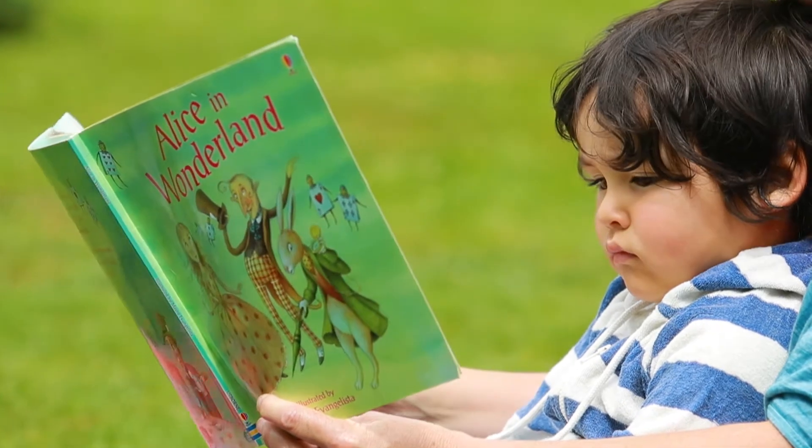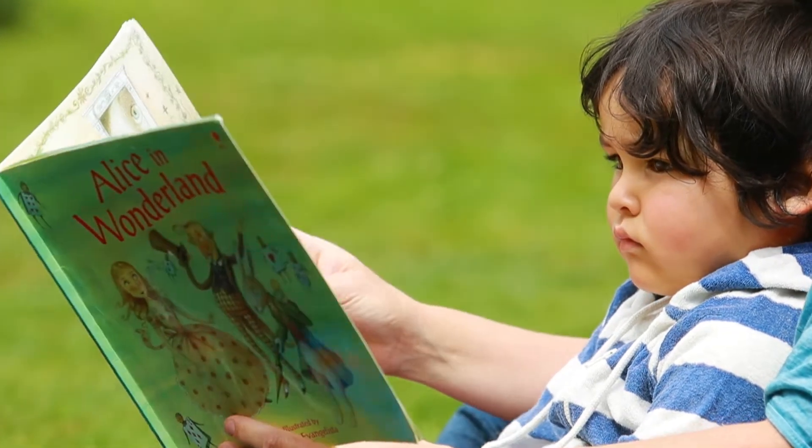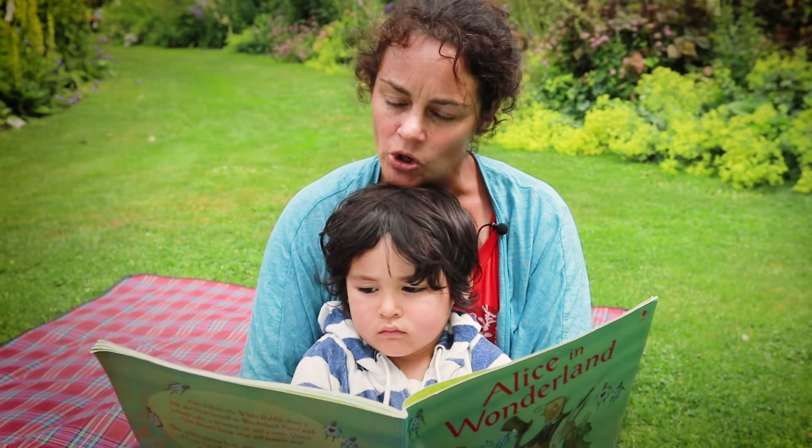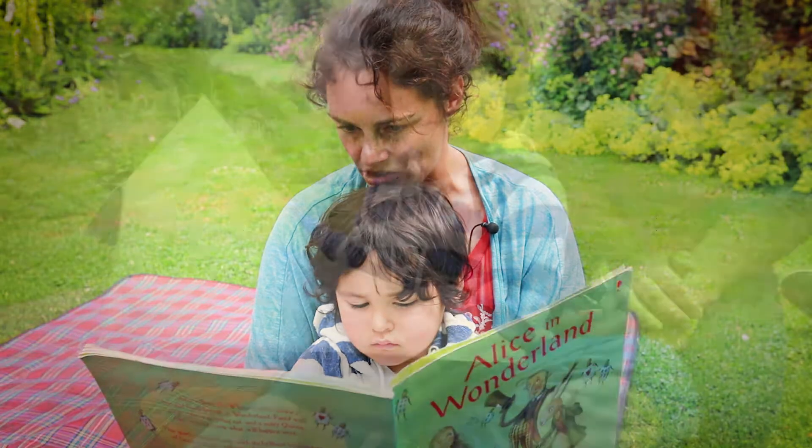Alice's sister was deep in her book, and Alice was feeling bored. All at once, she saw a white rabbit with a pocket watch. Who ever heard of a rabbit with a pocket or a watch?